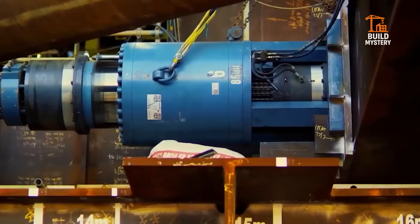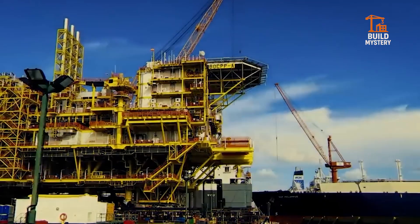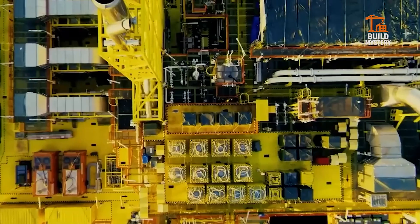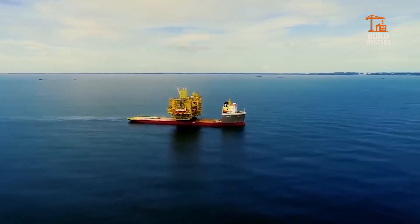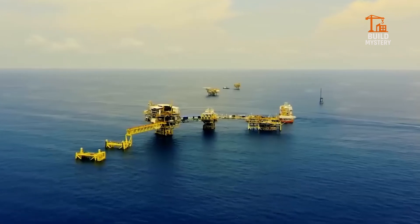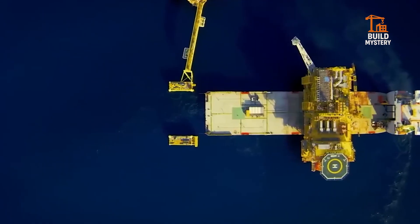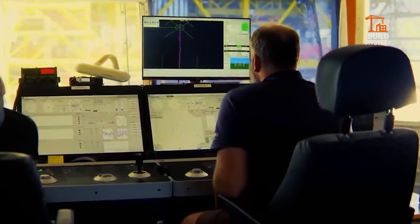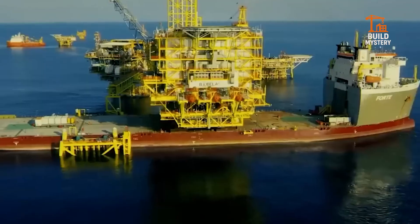4. Royal Boscalis Westminster Cutter Suction Dredger. This is the Cutter Suction Dredger from Royal Boscalis Westminster. It slices through seabeds using a rotating cutter head powered by 7,000 kilowatts. Anchored by spuds, it pumps sand, clay, and rock ashore through massive pipelines. Ports, canals, artificial islands — it builds where land once didn't exist. This machine doesn't float, it reshapes coastlines.